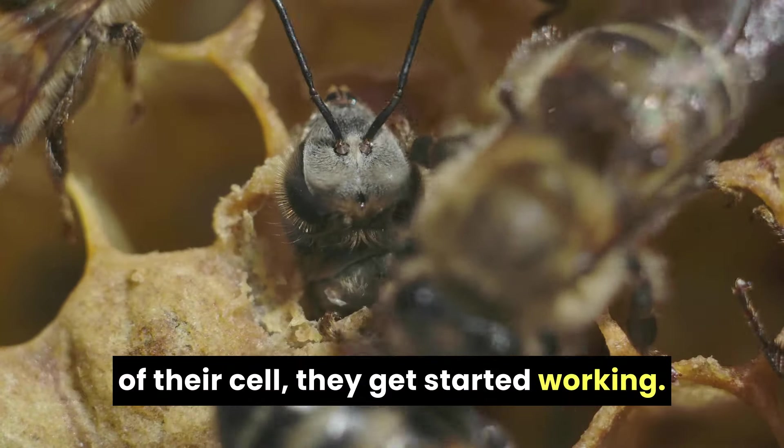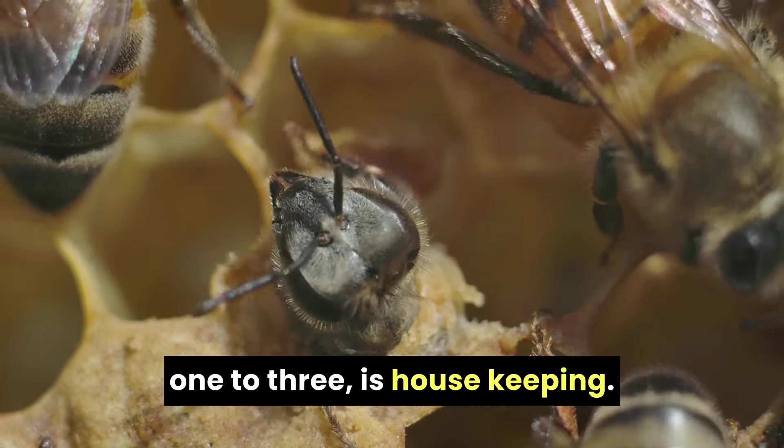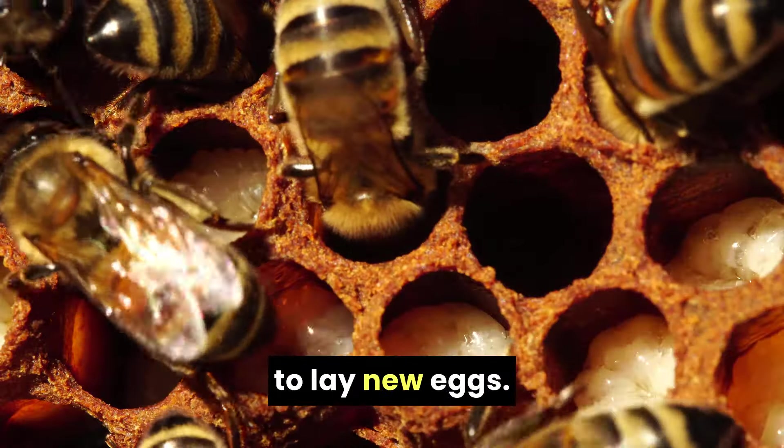From the moment bees chew their way out of their cell, they get started working. Their first task, at roughly days 1 to 3, is housekeeping. They busily clean the cells, preparing them for the queen to lay new eggs.